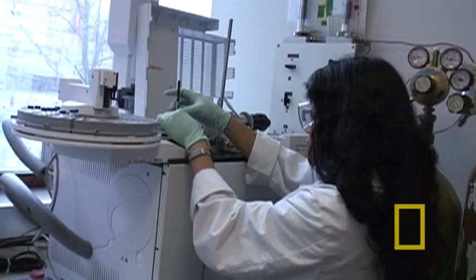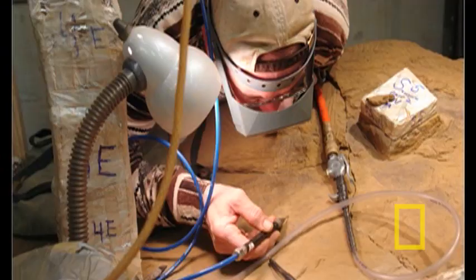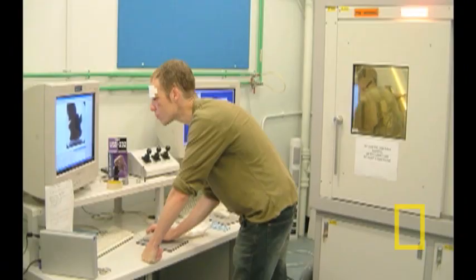A lot of the methods that we use here at the University of Manchester are quite unique to this department. We've tried very hard to have an interdisciplinary approach where I'm not just working with other geologists and paleontologists, but engineers, physicists, chemists — and they're all bringing their own particular skills to the science of paleontology.